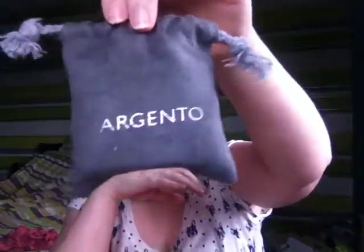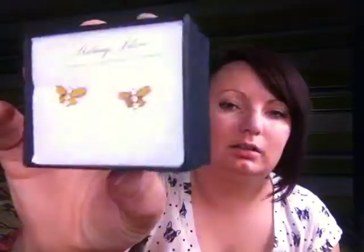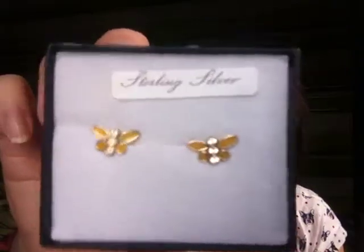On to some big ones. This one is not wrapped — it's just in a little sort of velvet drawstring bag. Let's see what's in here. Inside are cute little earrings — little butterfly or dragonfly earrings, they're really pretty. Thank you very much. I didn't expect any sort of jewellery like that.